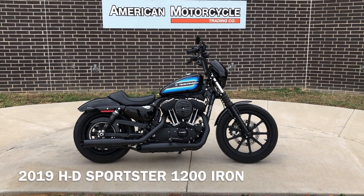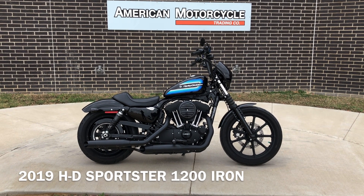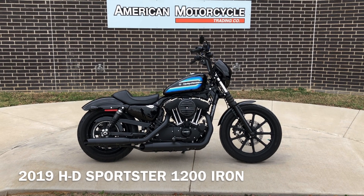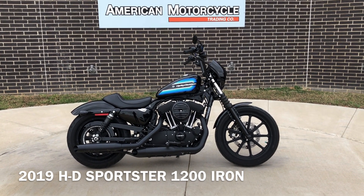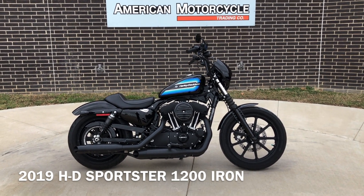Howdy folks, this is Rusty with American Motorcycle Trading Company here in Bedford, Texas. We've got a 2019 Harley-Davidson Sportster 1200 Iron and this is going to be one of our certified pre-owned motorcycles. It's been through our 32-point pre-delivery inspection. We test rode it, made sure everything was working correctly, and gave it a professional detail.